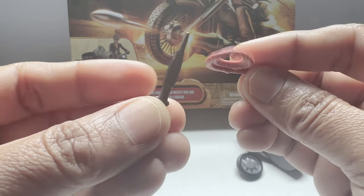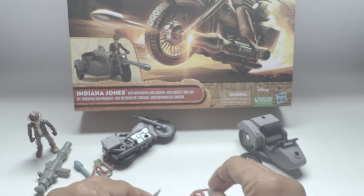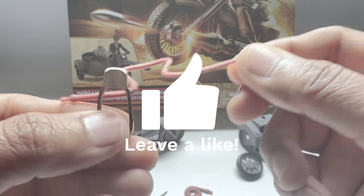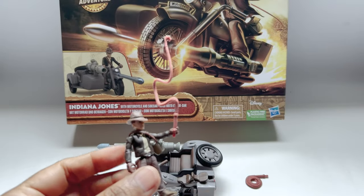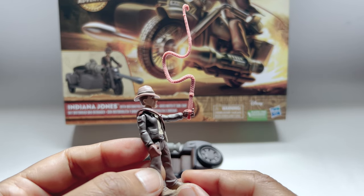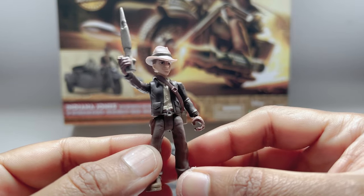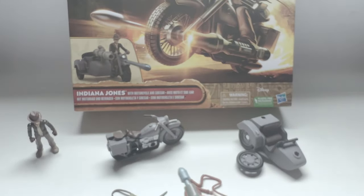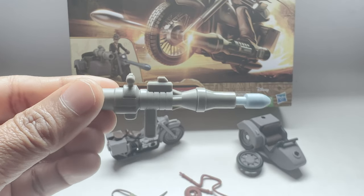This set comes with unique accessories including Indy's iconic whip and haversack. It also comes with the projectile launcher and a projectile — it's a cool looking toy, I really like it.